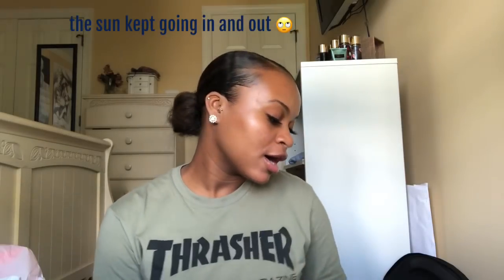Hey guys, welcome back to my channel. My name is Cam — Cameron or Cam, either one works. If you're new here, go ahead and hit that subscribe button and be a part of the Cam Fam. Today I'm filming a college supplies haul video. I'm an incoming freshman to North Carolina Central University, so let's just get right into it.